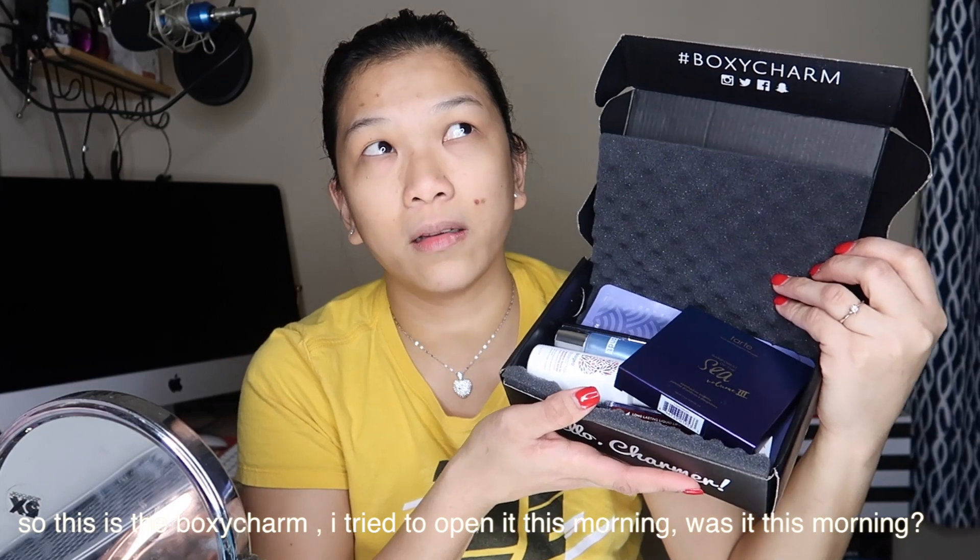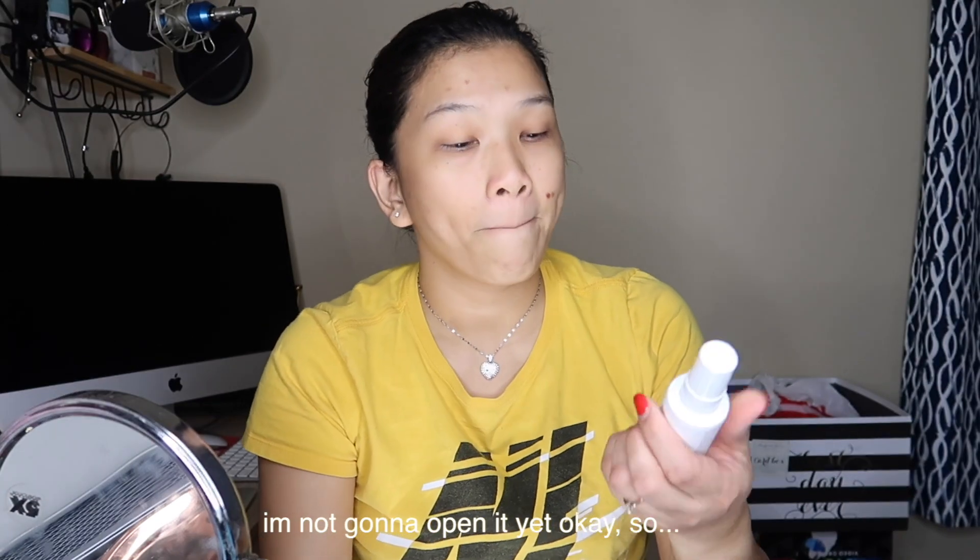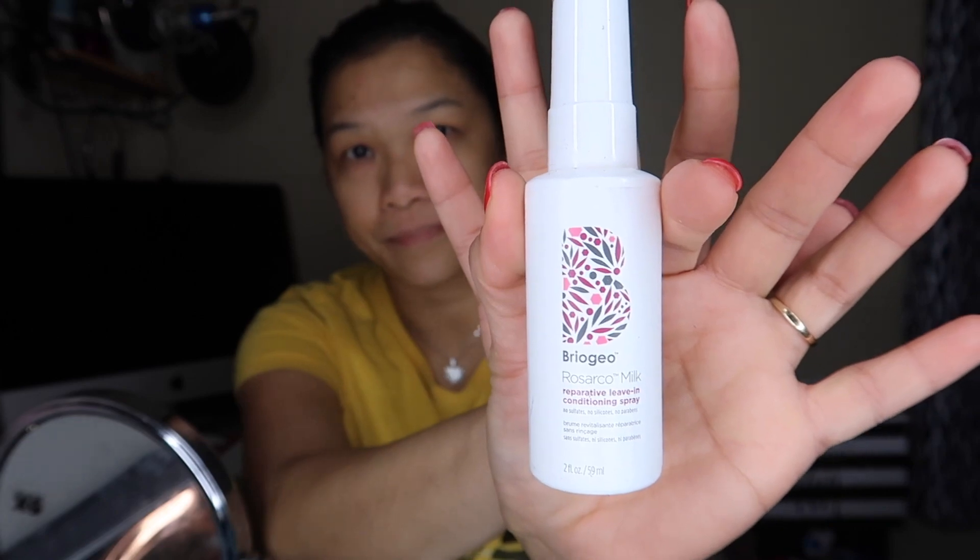I opened it this morning because I was so excited when I saw it in the mailbox. So as you can see, we have these products: the Tarte Rainforest of the Sea Volume 3 Eyeshadow Palette, the Briogeo reparative leave-in conditioning spray, the Dr. Brandt luminizer primer, the Ofra lipstick — my first ever Ofra product — and the Starlux Black Ultra Luxe Longwear Eye Pencil.